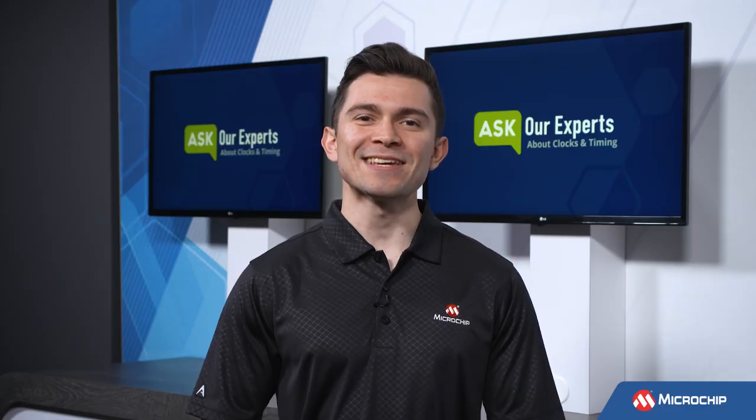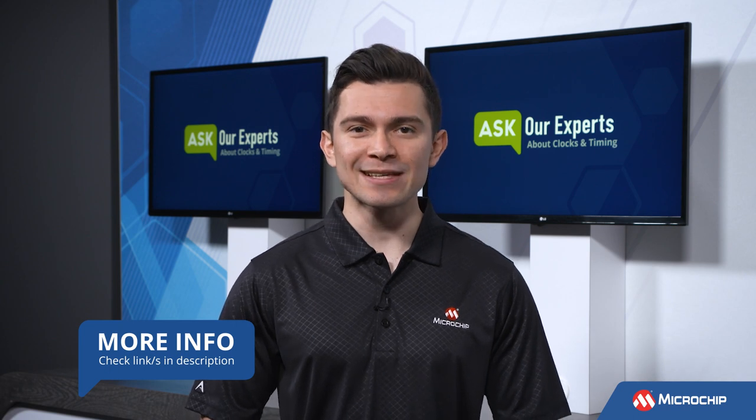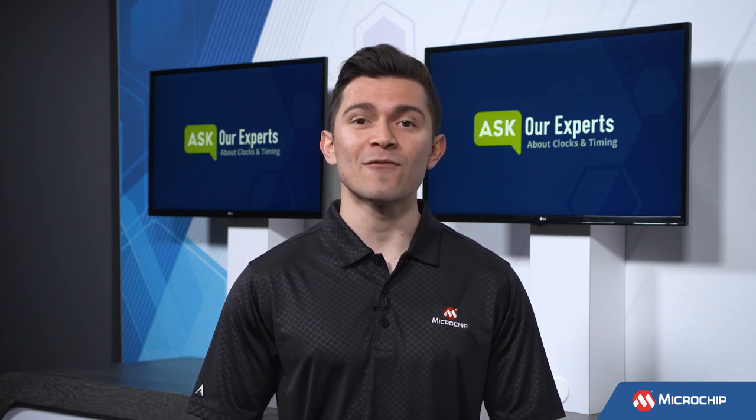Thank you, Sieg, for that overview of what makes a good clock. For the folks who want to learn more about clocks and timing, check out the links in the description of this video. And also, don't forget to subscribe to our YouTube channel to be the first to know when we have more insights from our experts. We'll see you next time.